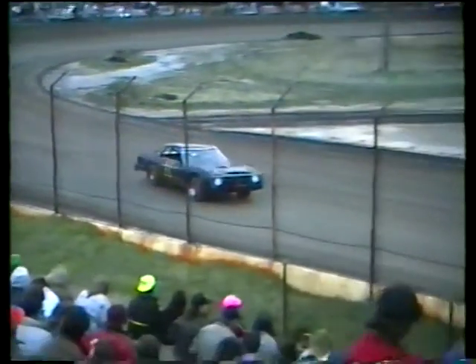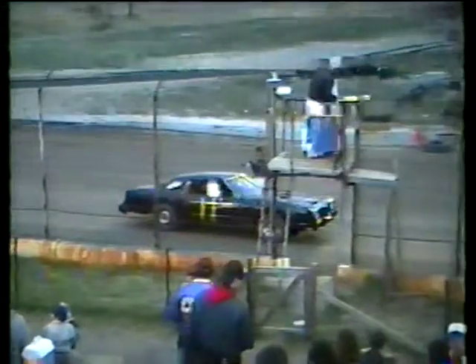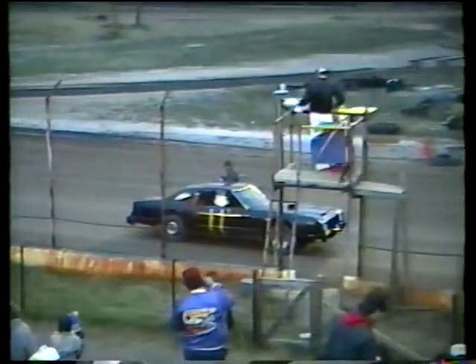We're the first fast car dash for the butter cars this year, stop burning! We're the first fast car, I believe.